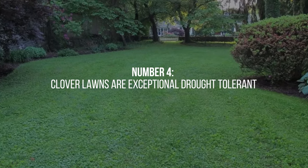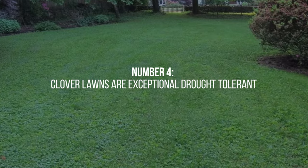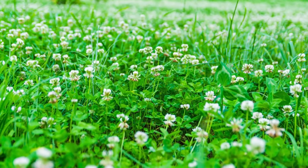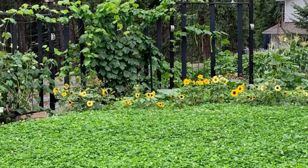4. One of the remarkable qualities of clover lawns is their exceptional drought tolerance. While traditional grass lawns may turn brown and wither during dry periods, clover lawns can maintain their green color and continue to thrive with minimal water, reducing the need for excessive irrigation.